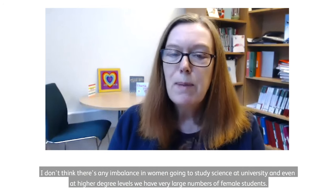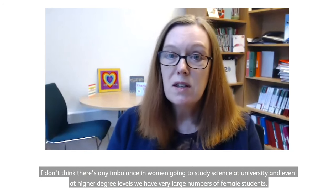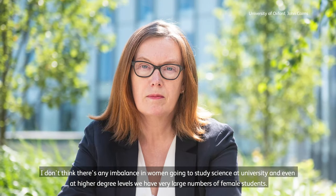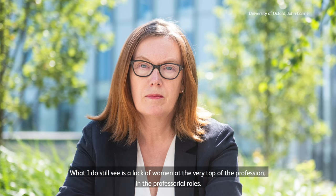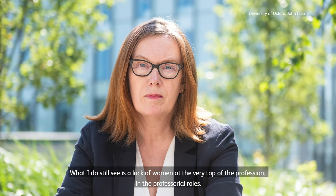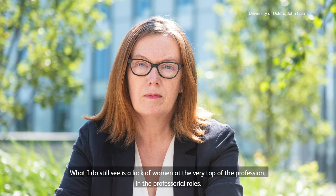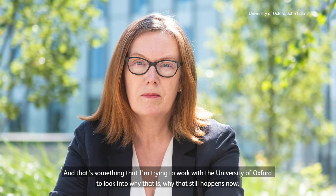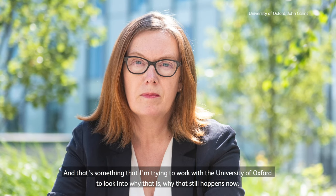I don't think there's any imbalance in women going to study science at university, and even at higher degree levels we have very large numbers of female students. What I do still see is a lack of women at the very top of the profession in professorial roles. That's something I'm trying to work with the University of Oxford to look into — why that still happens now.